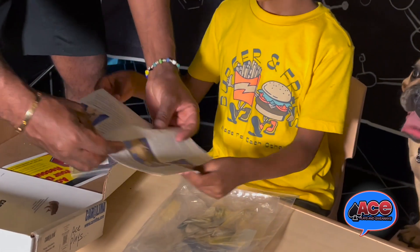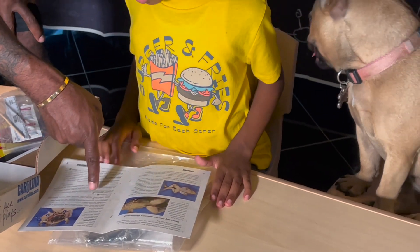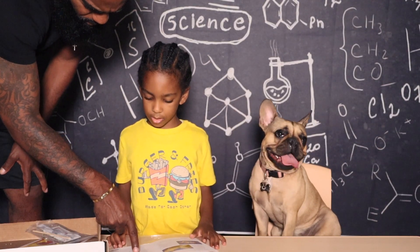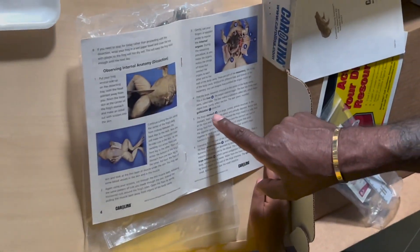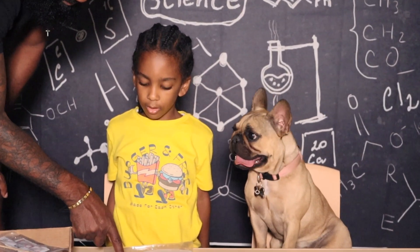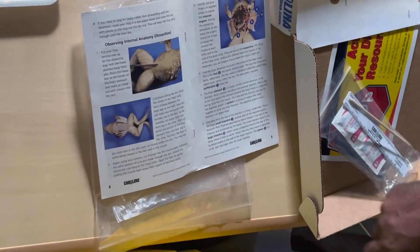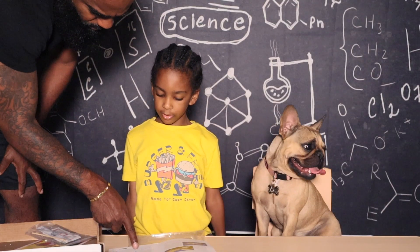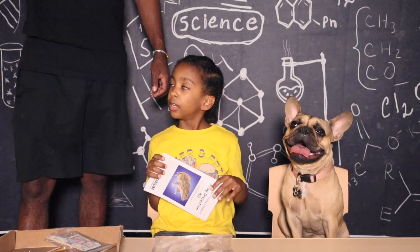I think you should read to them some of the things they're going to see. Look at the numbers and read off what those things are because they're bolded. What's number six? Liver. So we're going to see the liver. What's number seven? Gallbladder. Eight? Stomach. Number nine is what? Small intestines. We're going to need some gloves. Do we really want to do this, boys and girls? Yes.